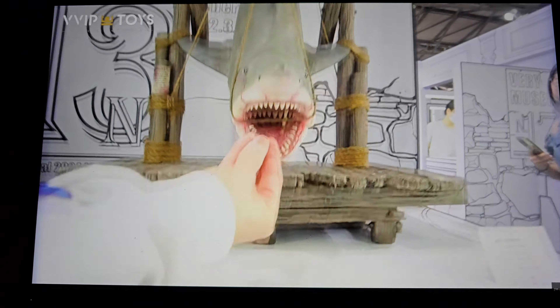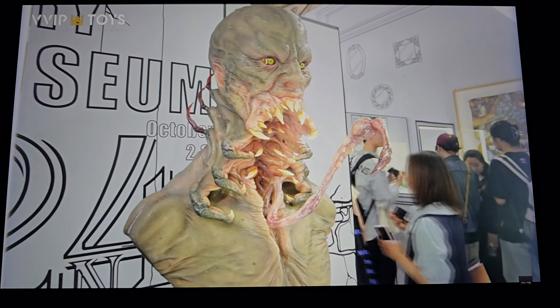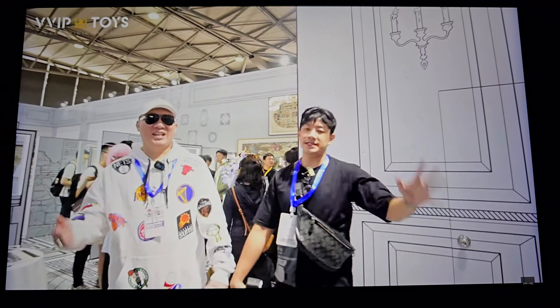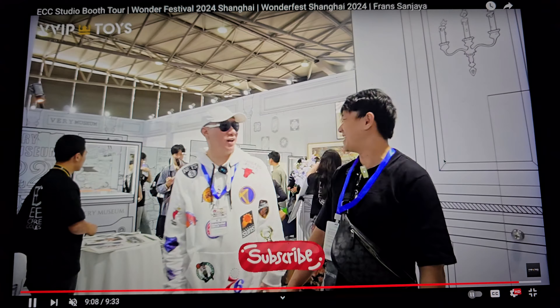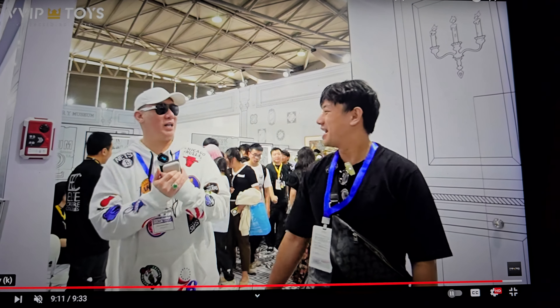This is a concept piece — a scorpion creature by Steve Wang, who made that Predator costume among other things. This was his prototype concept piece. Pretty freaking cool — I could definitely see that in the movies.